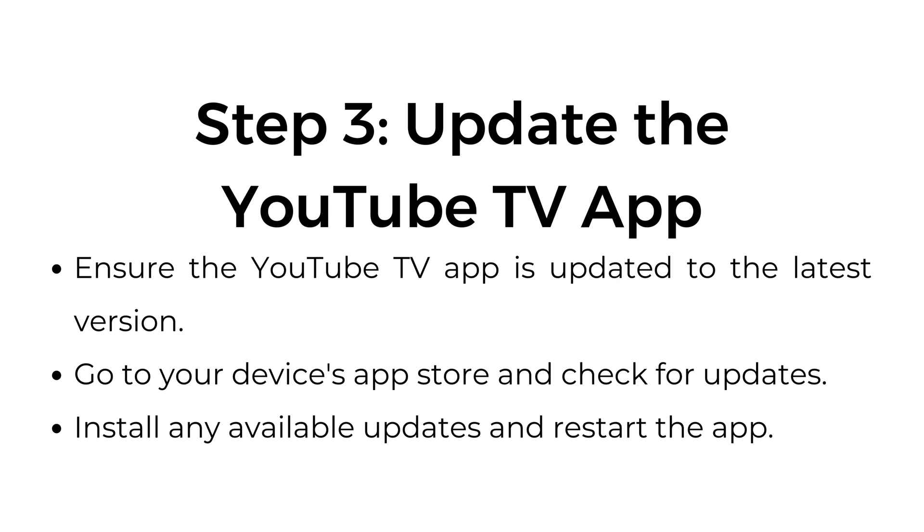Step 3: Update the YouTube TV app. Ensure the YouTube TV app is updated to the latest version. Go to your device's app store and check for updates. Install any available updates and restart the app.